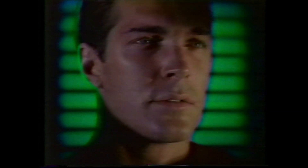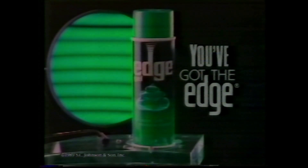This is not what you want in a shave. Now you've got the edge. This is the shave with six rich lubricants. This is the shave that reduces irritation. This is the shave. For less irritation, you've got the edge. New Edge soothing aftershave — alcohol is out, aloe is in.